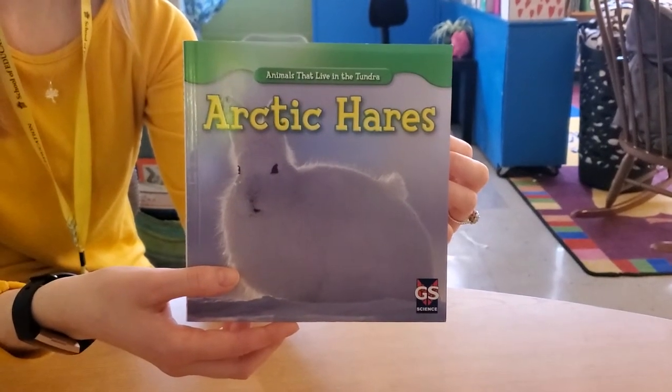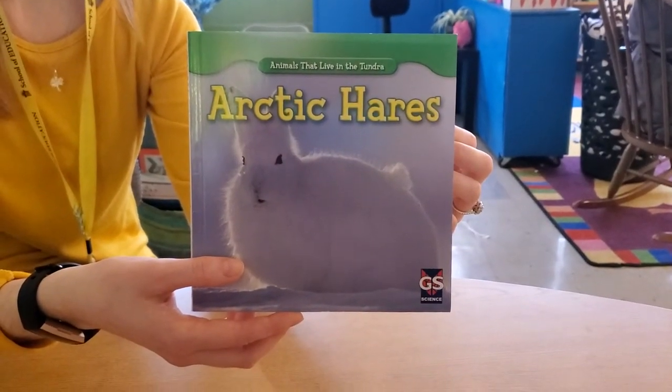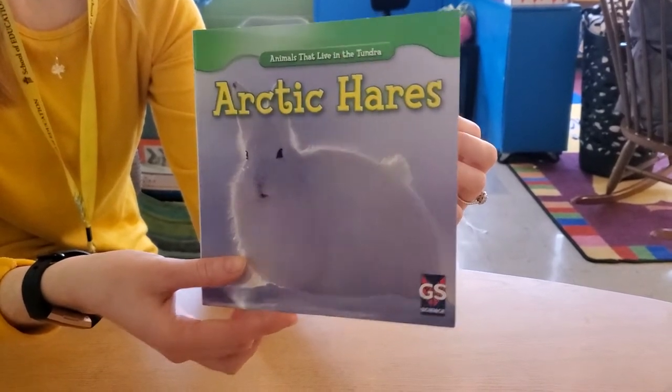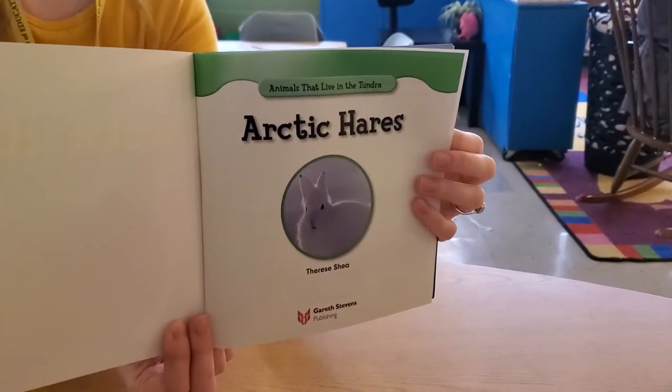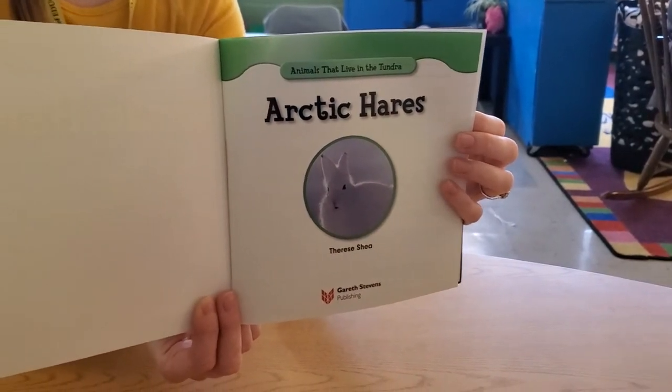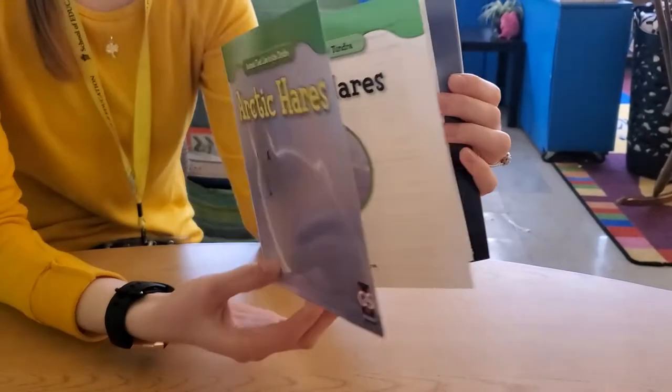All right boys and girls, today we are going to read a story called Arctic Hares, a nonfiction book. Arctic Hares by Therese Shea. Yes, that's me beeping.